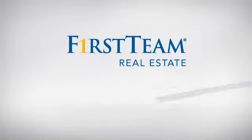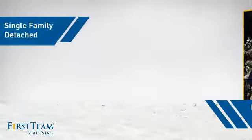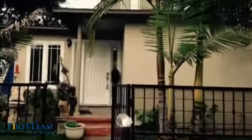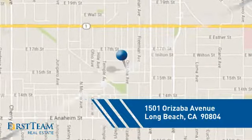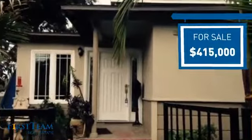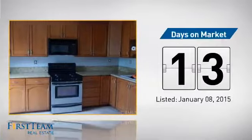At First Team Real Estate, you'll find a wide selection of listings. This video is brought to you by your real estate agent. This detached home is a great choice for families who want the privacy of their very own lot, and it's located in the Long Beach area. Currently listed at just under $425,000, it just went on the market this month.